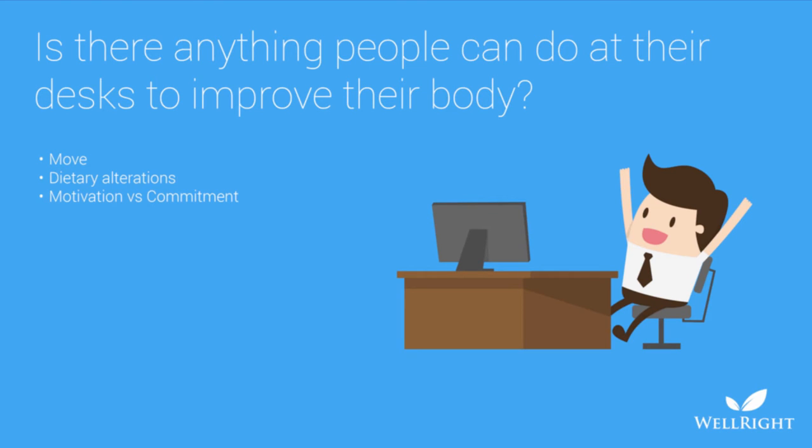Is there anything people can do at their desk to improve their body? There are a lot of devices — there's always some bicycle that fits under your desk — and those are viable options if you stick to it. My first comment is simply: move. Set a little clock that goes off every 15 minutes just to remind you to stand up, move around, get out of that position, get the blood flowing. Anytime you have an opportunity to move around or fidget, that will help.